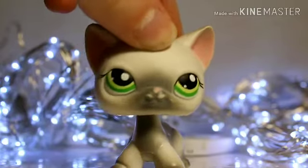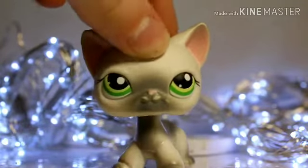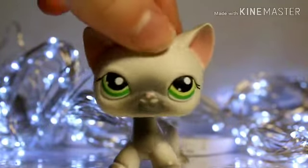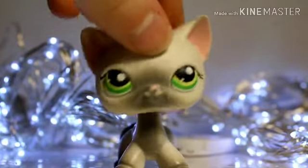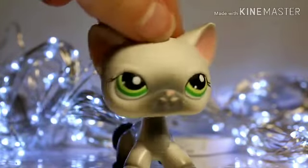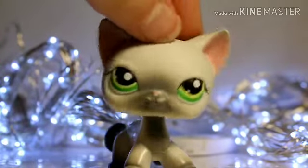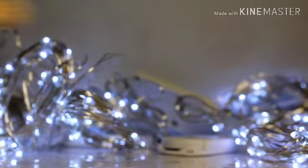Hey guys, it's me LPS Javen here. I just want to say Merry Christmas! I'm going to show you all the LPS that I got for Christmas this year. I'm really excited and happy that I got these LPS and I'm so grateful that I have them. I didn't get any doubles this year and I'm so excited to show you them and use some of my videos. I'm just going to get started.